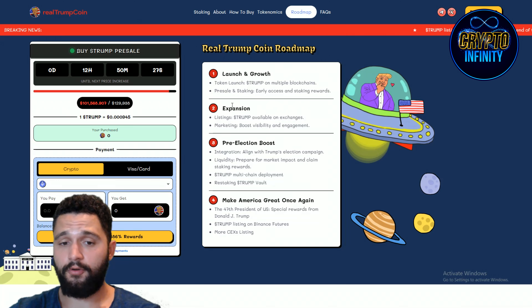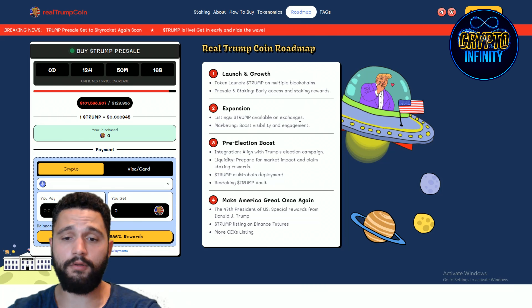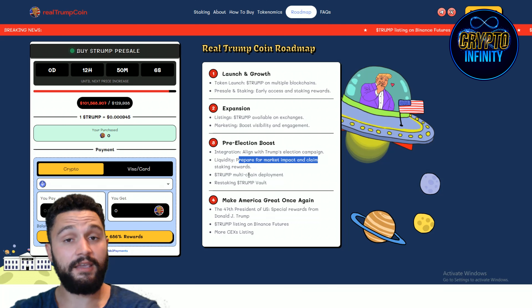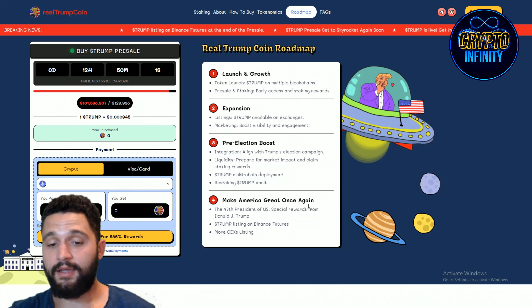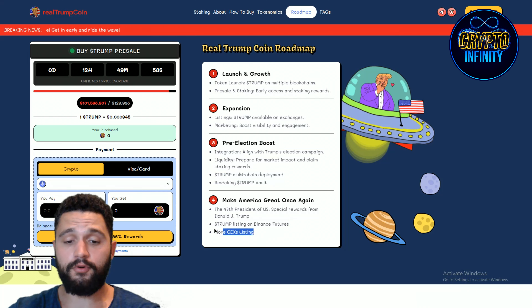Roadmap — let's check it out. Phase one: Launch and Growth — launch on multiple blockchains, pre-sale staking, early access and staking rewards. Phase two: Expansion — listing on available exchanges, marketing boost, visibility and engagement. Phase three: Pre-election boost — align with Trump's election campaign, prepare for market impact, and claim staking rewards. Multi-chain deployment and vault. Make America Great Once Again. Special reward from Donald J. Trump for when he becomes president. Listing on Binance Futures and more CEX listings — truly amazing.